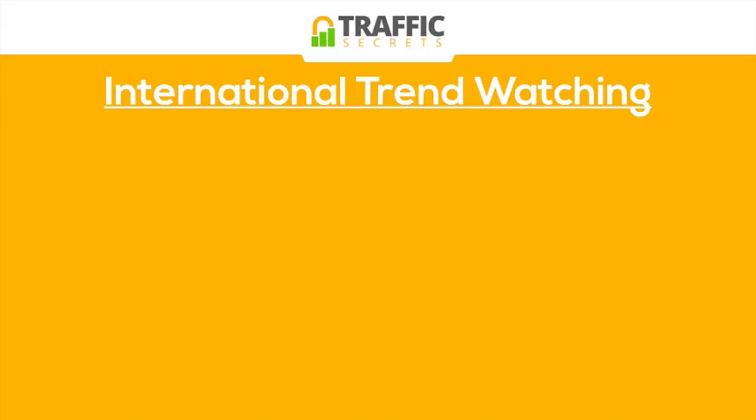Let's take a brief moment to talk about international trend watching. I already mentioned this briefly in the overview, and it's very, very important. You can find some great product ideas and great trends that you can cash in on in English-speaking markets before they hit English markets. There's a goldmine in observing international trends.